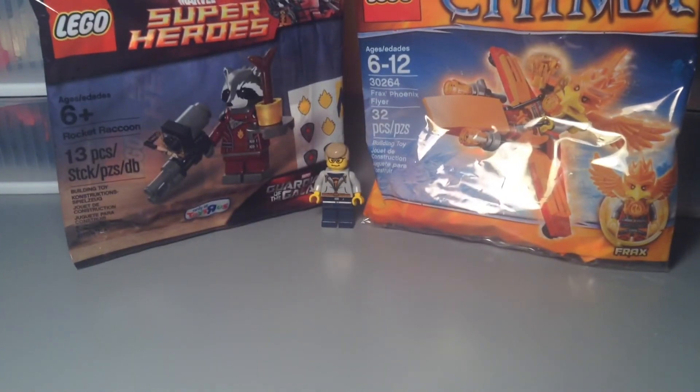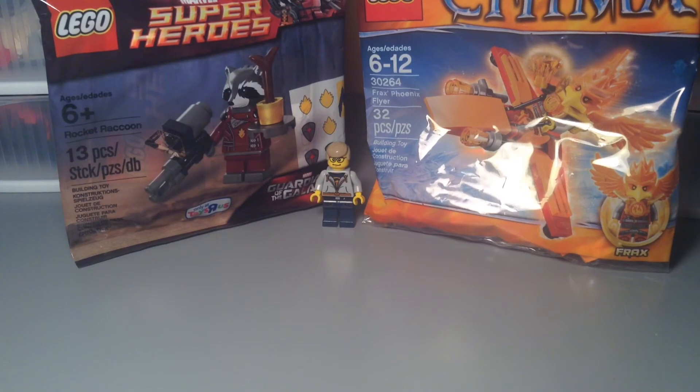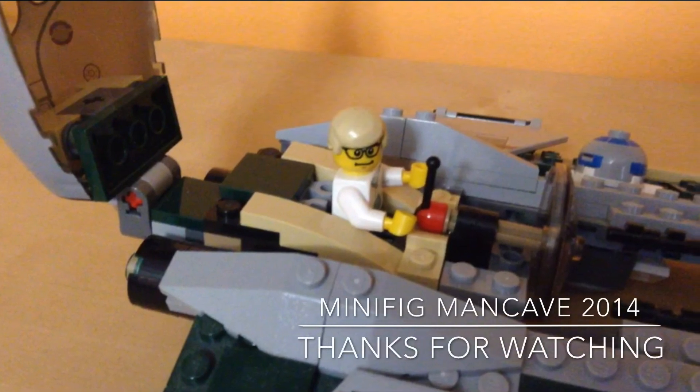So that is it for this haul. Obviously a very small haul but still some pretty cool stuff in there. Thanks for watching. Be sure to check out my BrickLink, Flickr, and Instagram. By the way, on BrickLink right now I have a sale for 30% off on everything, so definitely check that out. I will see you guys next time. Thank you.